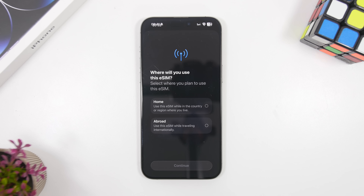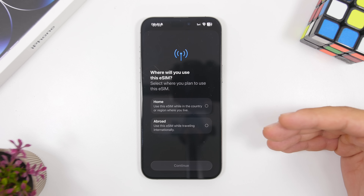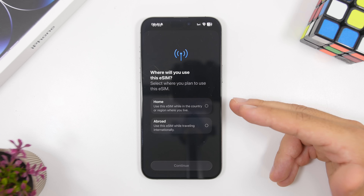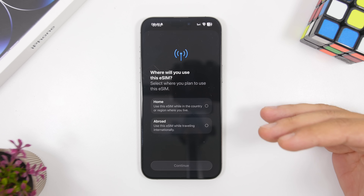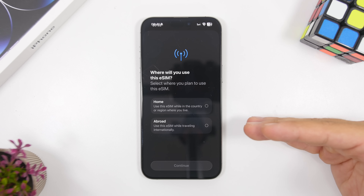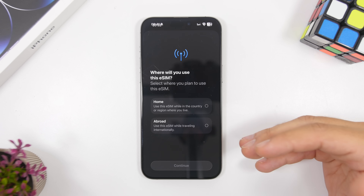On previous betas we talked about a feature that lets you quickly switch between eSIMs when you travel and when you get home. If you have an eSIM for travel, it will switch off once you're home. Now when adding a SIM to your device, there's a new option to select whether it's used for home or abroad, so iOS knows when to automatically switch that eSIM on or off depending on your location.